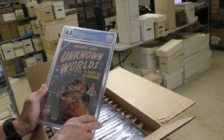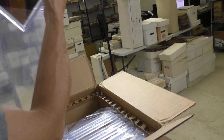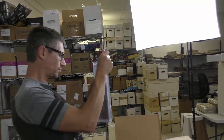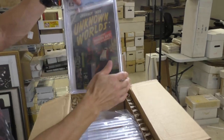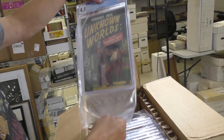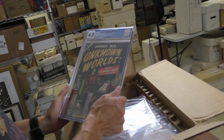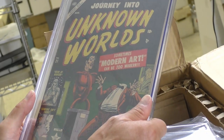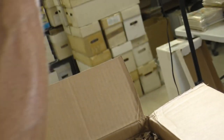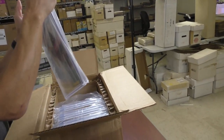Journey into Unknown Worlds 20, 6.5 — The Race That Vanished. Journey into Unknown Worlds 21, 4.5 — decapitation cover. Is that really a decapitation though? Sometimes modern art can be too modern — ironic because that book is 67 years old, it's from 1953 and it's 2020.